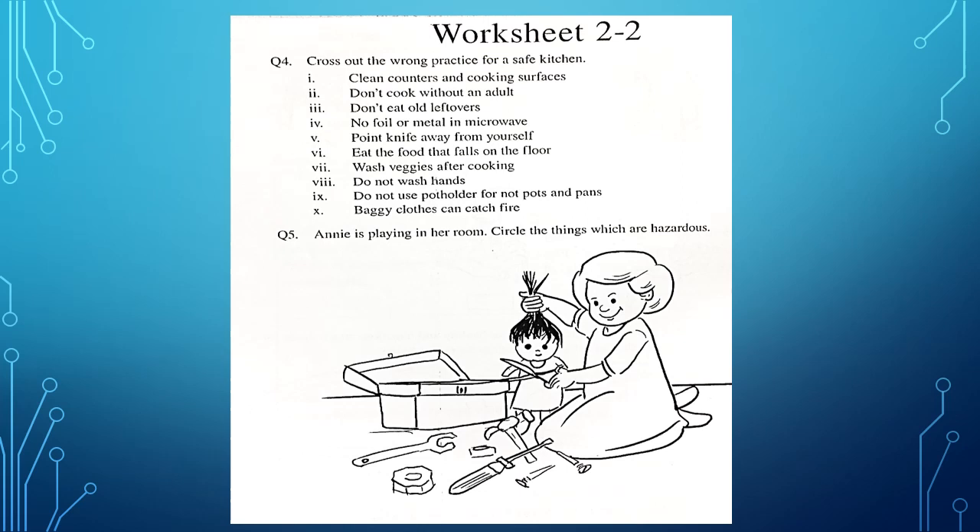Chapter two, worksheet number two. Question 4 — cross out the wrong practice for a safe kitchen: clean counters and cooking surfaces; don't cook without an adult; don't eat old leftovers; no foil or metal in the microwave; point the knife away from yourself; eat the food that falls on the floor; wash veggies after cooking; do not wash hands; do not use a pot holder for hot pots and pans; baggy clothes can catch fire. Question 5 — Annie is playing in her room; circle the things which are hazardous.